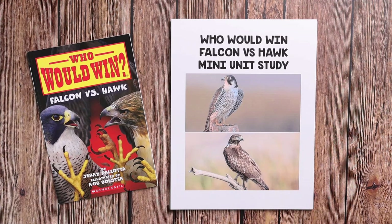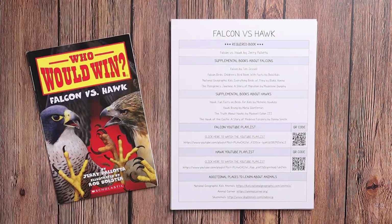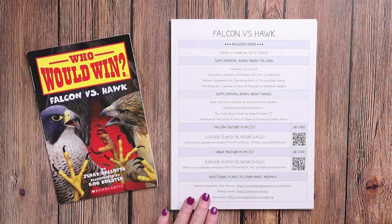And last but definitely not least, Hornet versus Wasp. So this is an example of what one of the mini units is going to look like — all of them are set up very similarly. We're going to be looking at Falcon versus Hawk today. We have the cover page and we have the unit study page.